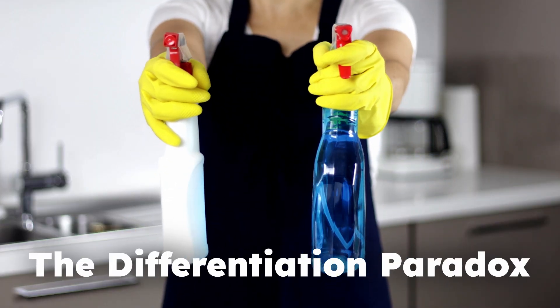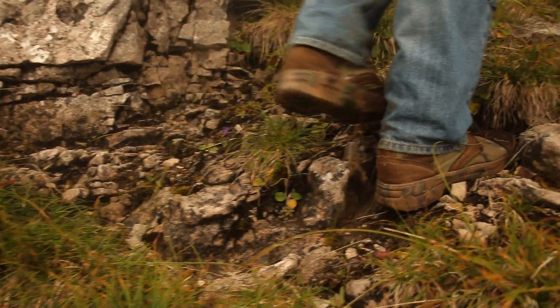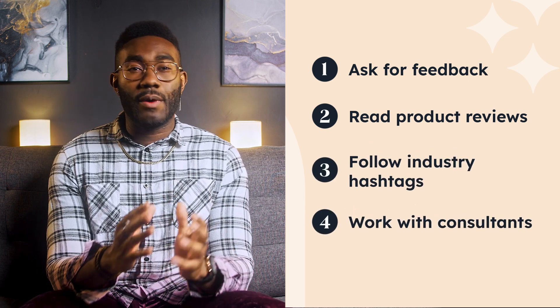Which brings us to paradox number two: the differentiation paradox. Successful product line extensions address a new customer need, but if your new product is too different, it will actually put customers off. Back in the 80s, Levi's decided to extend its product line to include three-piece suits. They were already a heavyweight in the menswear market and were known for quality — so why didn't it work? Customers associated Levi's with ruggedness and heavyweight durability, and that's not what customers look for in tailored suits. To avoid a fumble like this, know thyself. Discuss internally what your brand really stands for and compare that with what customers associate your brand with. Top tips for getting that kind of info: ask customers for feedback, read product reviews, follow industry hashtags, and if you're still at a loss, work with a corporate reputation management consultant.